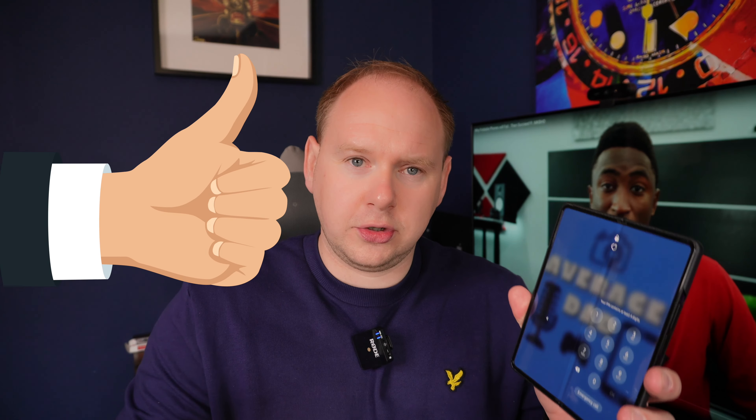Samsung being the pioneers and the first ones to do this — kudos to you — but like all other technology, other phone manufacturers and organisations are taking that technology and pushing it further and further and further.